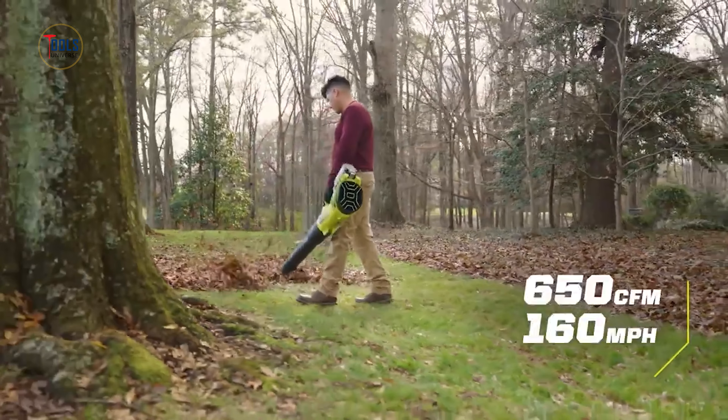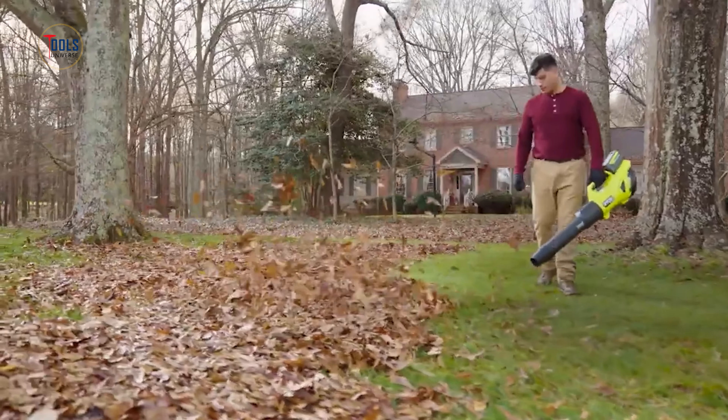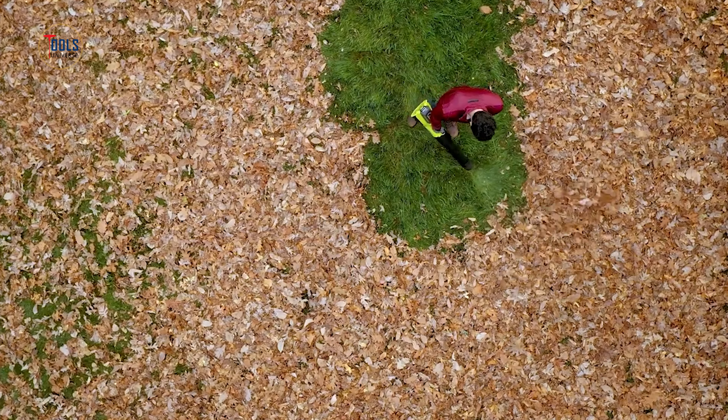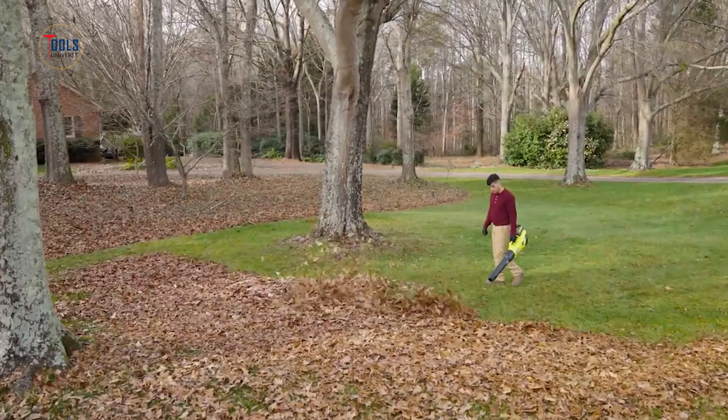With 650 CFM and 160 mph of clearing force, it efficiently handles various debris. Premium features include a variable speed trigger for precise control, cruise control for extended use, and a turbo button for maximum power.